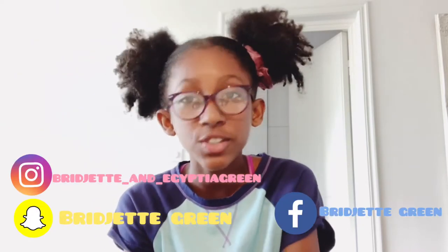Hey guys, welcome back to my channel. In today's video I'm going to be giving you some ways that you can get productive and motivated for the summer.